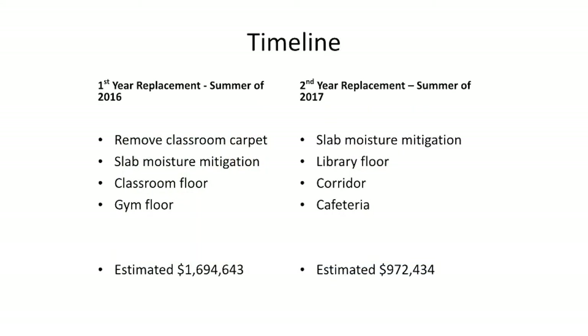This is the timeline. The first year replacement, expected in the summer of 2016, will remove all classroom carpets. Slab moisture mitigation will be performed, and we will replace the classroom floor and the gym floor, both with rubber. The estimated cost of phase one is roughly 1.7 million dollars.